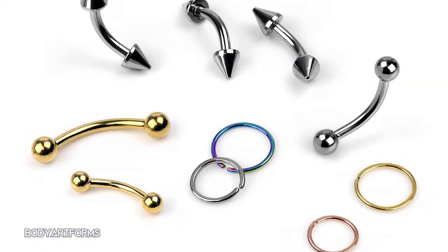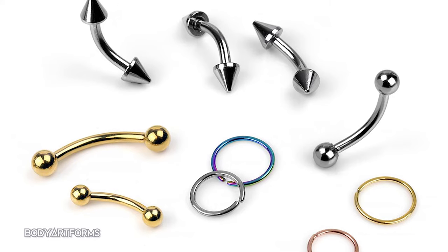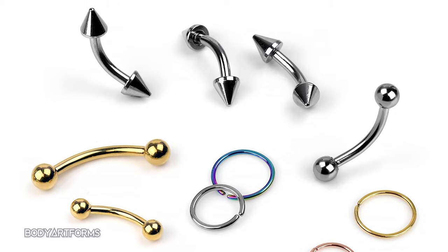The eyebrow piercing is a surface piercing, and the jewelry most commonly used will be curved barbells, surface barbells, and occasionally rings if one's anatomy allows.